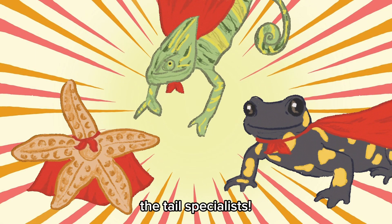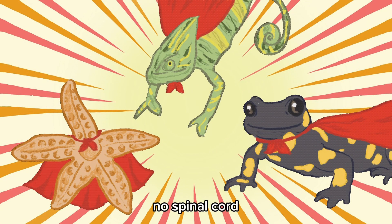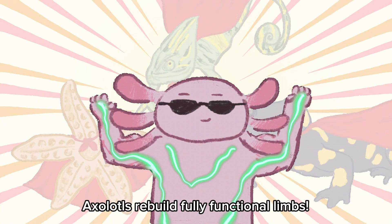Chameleons, the tail specialists. But their new tails are weaker — just cartilage, no spinal cord. Axolotls, by contrast, rebuild fully functional limbs.